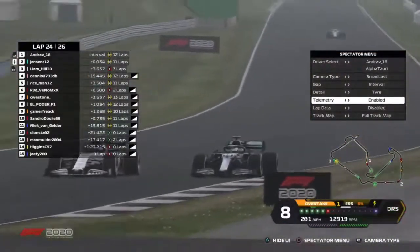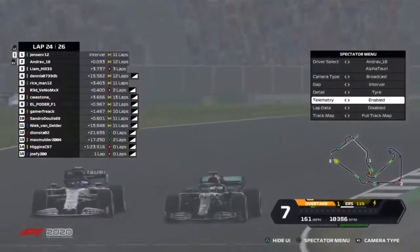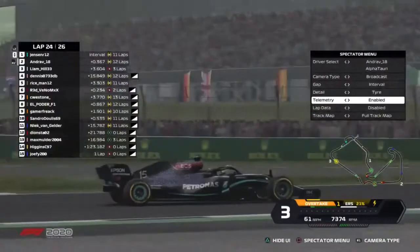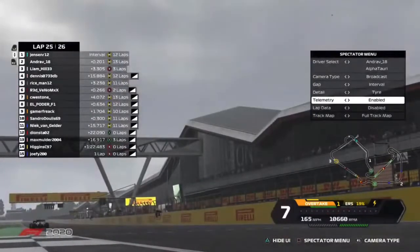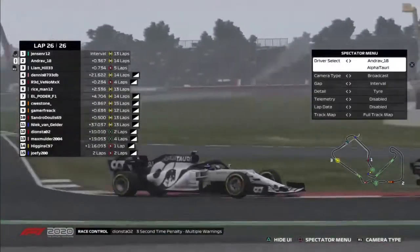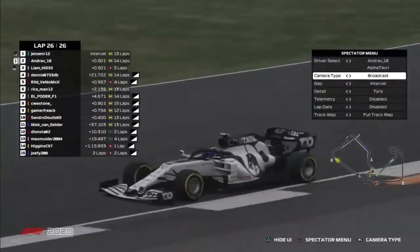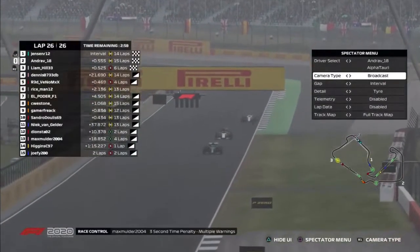Look at Jensen Randall using the ERS and the DRS — he's got the overtake button. Goes around the outside. He's offline, can he make it stick? They're side by side into the next corner. He's going to push Andrea just a little bit wide, take away that racing line. You can see how carefully he's getting back on the throttle. They're still side by side as they come out of that corner. Andrea Latrella doesn't look like he's got anything for him. Jensen Randall comes out of the final sector and crosses the line, bringing Andrea Latrella with him.